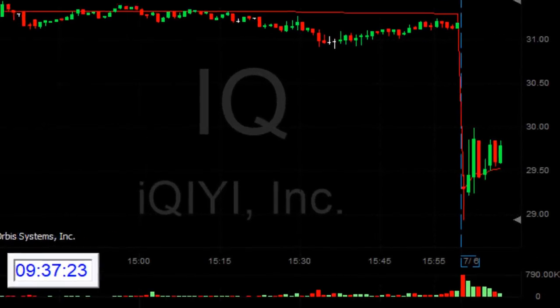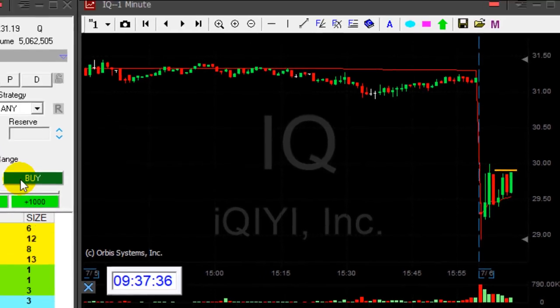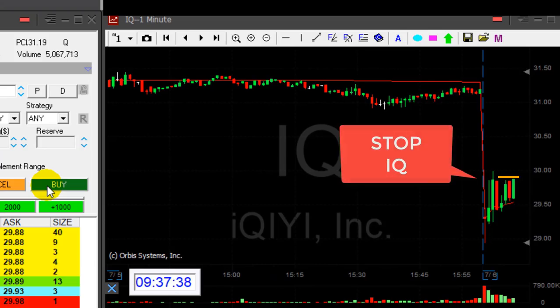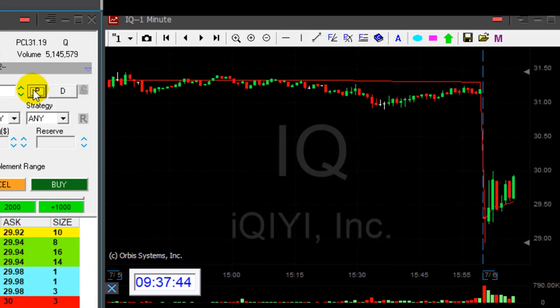IQ is not doing that well. As you can see it came down initially when I shorted it, but then it's drifting higher now. Coming back up again — I should be stopped over 29.90. Watch the 29.90. I'm getting ready to stop it. Okay, I'm stopped. I have a loser in IQ.